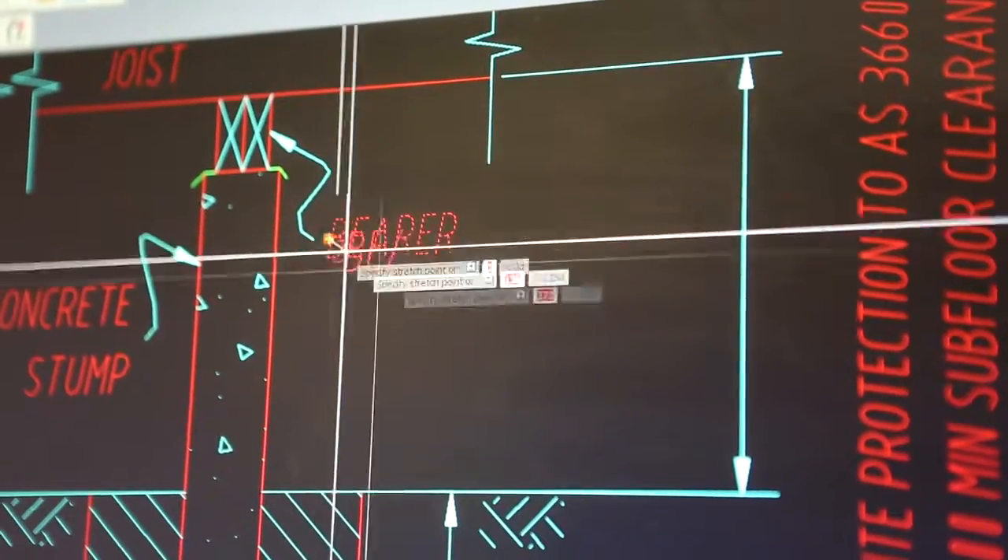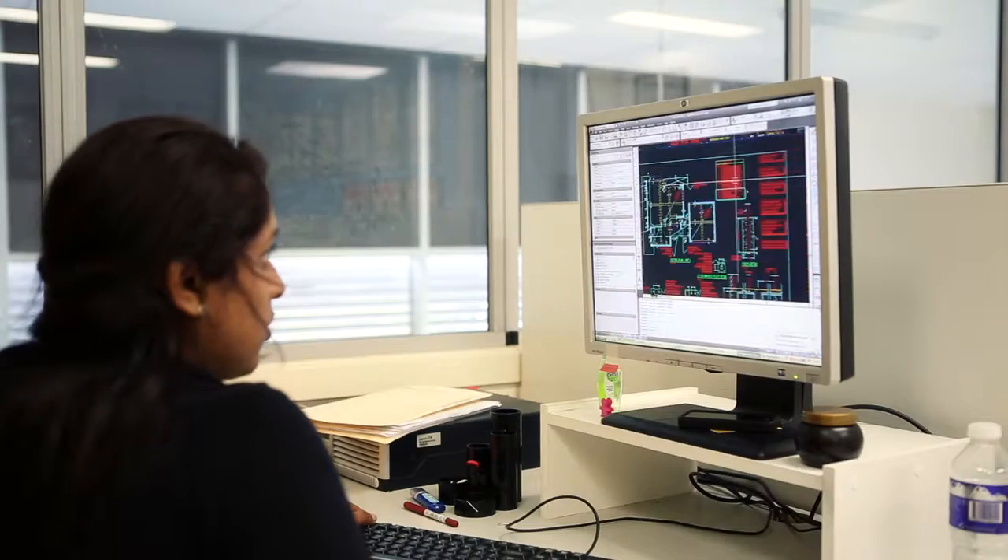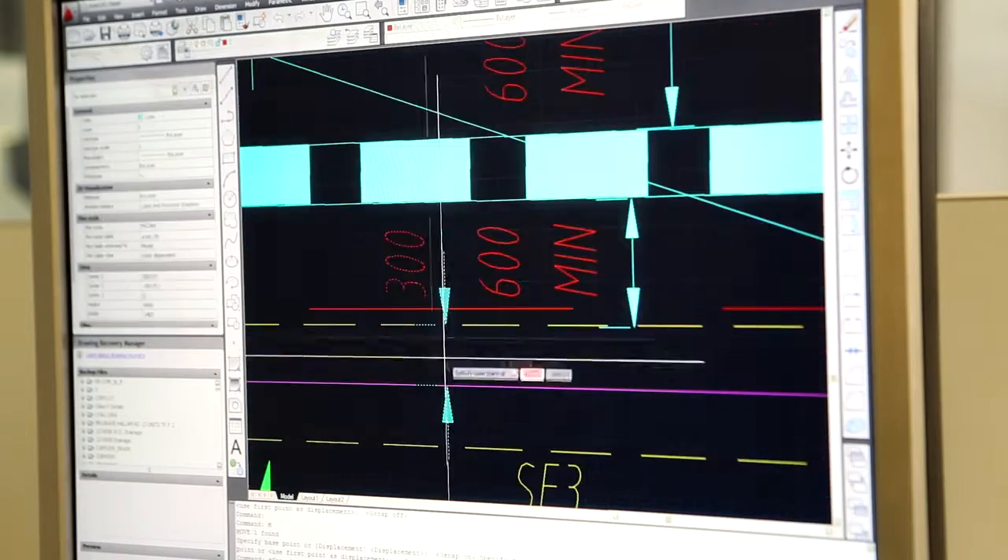The engineer of any building project is the linchpin to creating a structure that will hold the test of time. To put it simply, architects and draftsmen draw their pretty pictures and engineers are responsible for making it stand up. In simple terms, we say how big the steel beams have got to be, how thick the concrete slab's got to be, how deep it's got to be, where the columns and the posts go — all the essential things that make it stand up and create a structure.